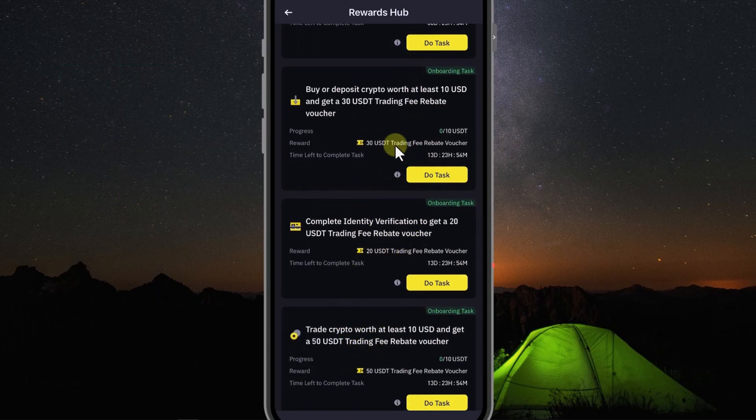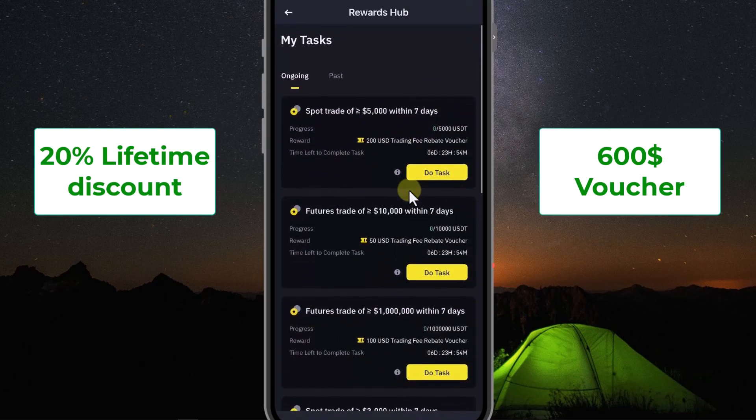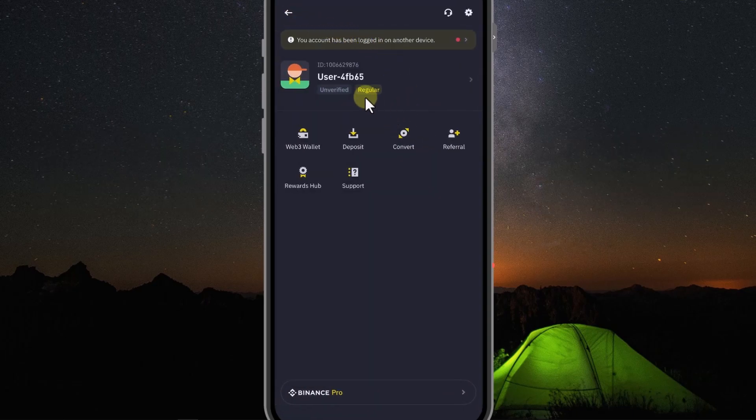So you have received a 20% lifetime discount on transaction fees and a $600 voucher from Binance. Now I will guide you on how to verify your account in detail, step by step.